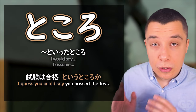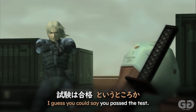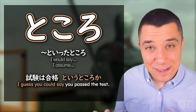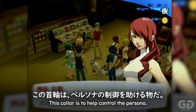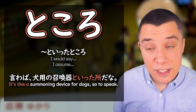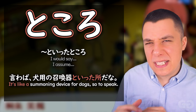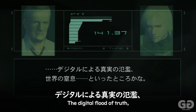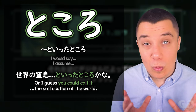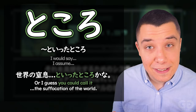We also have an expression meaning 'I would say' or 'I assume.' Like in Metal Gear Solid 2, 'I would assume or I would guess that the test was a success, that you passed the test.' Or like here in Persona 3, 'I guess or I would assume that it's some sort of summoning device.' And in Metal Gear Solid 2, 'the suffocation of the world, I guess' — kind of like 'that's the point that it is,' or 'I guess that's what I could say.'